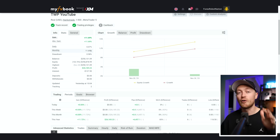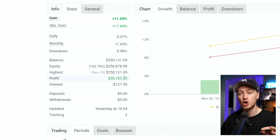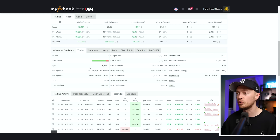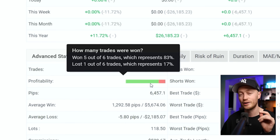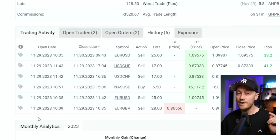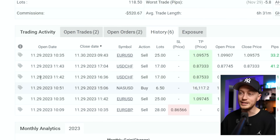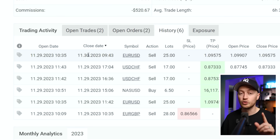Here we are at my verified real trading account. You can see I made $26,185 all in one trading hour. Scrolling down, I won five out of six trades for an 83% win rate on a live trading account. Below that we have all the trading results — every single trade was opened on the 29th. Only one trade closed on the 30th, but that trade was placed during the one hour. There was one trade I placed a little bit later, so maybe you could say I traded for two hours, but for the sake of the video, $26,000 in one hour.